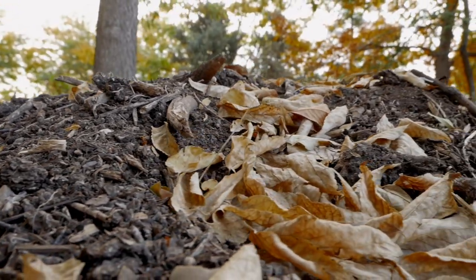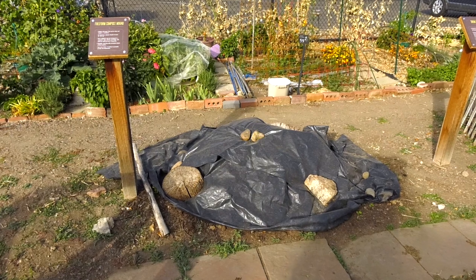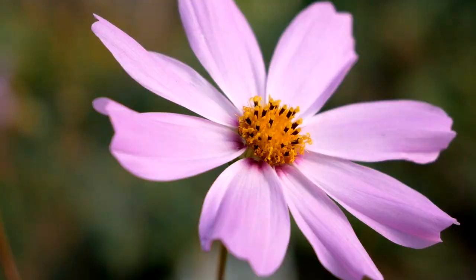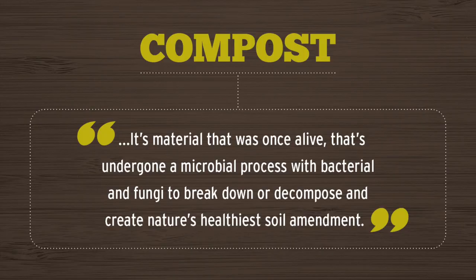Anyone can compost. If you have a spot of dirt that's three feet by three feet, you can pretty much compost. Compost is decomposed organic material — it's material that was once alive that's undergone a microbial process with bacteria and fungi to break down or decompose and create nature's healthiest soil amendment.